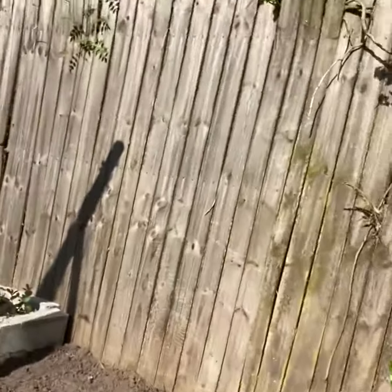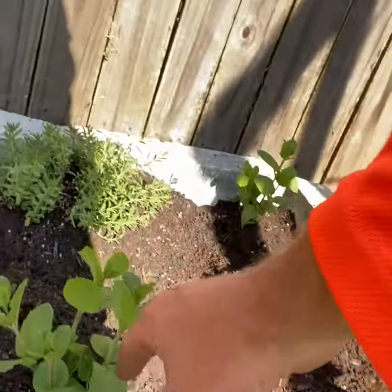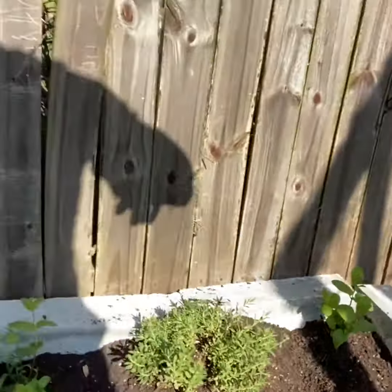And over here we put some mint — built a little box here, got some mint right here, some lavender, all that's mint. And we're getting the box ready for the next set of herbs.